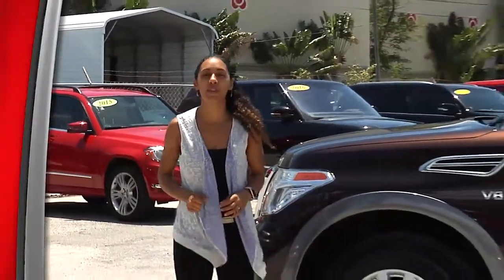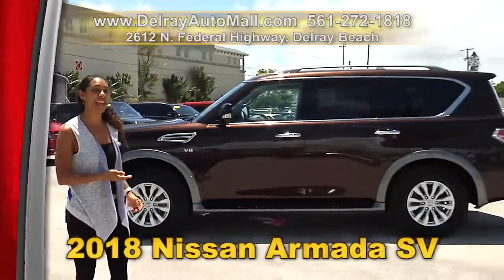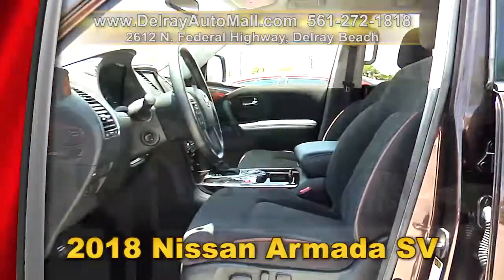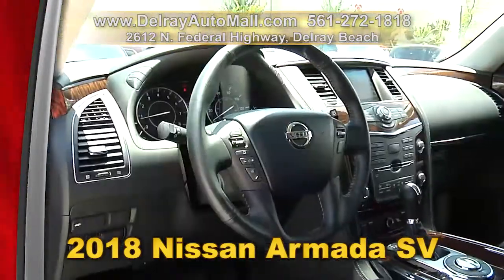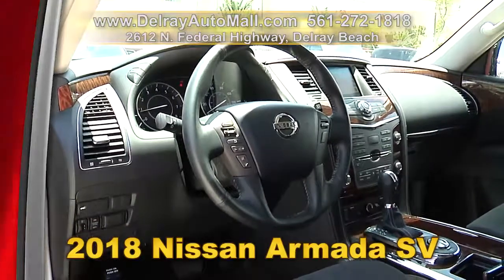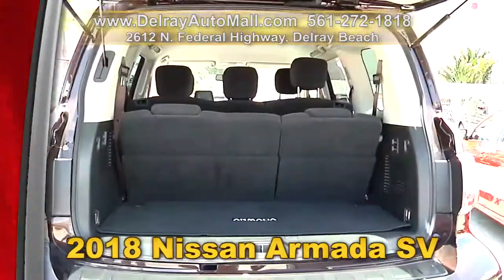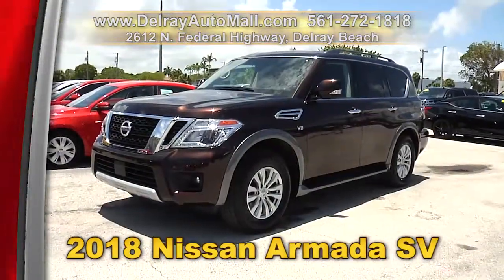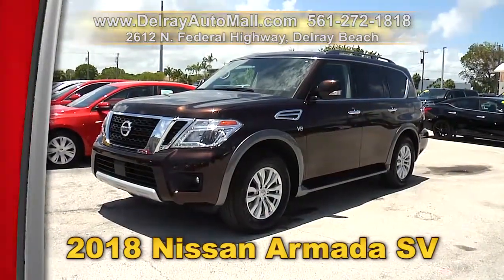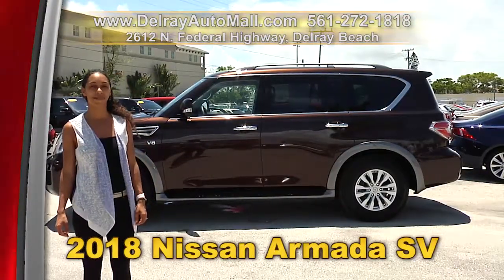Are you looking for that big beautiful SUV with a whole lot of power? Then check out this 2018 Nissan Armada SV. It has a keyless go system, well equipped with a navigation system. It has the power options of windows and door locks, a rear-view camera, Bluetooth connection, as well as a USB smartphone connection. And of course it has a clean AutoCheck history and a balanced factory warranty. Give us a call right away at 561-272-1818, or check us out online at delrayautomall.com.